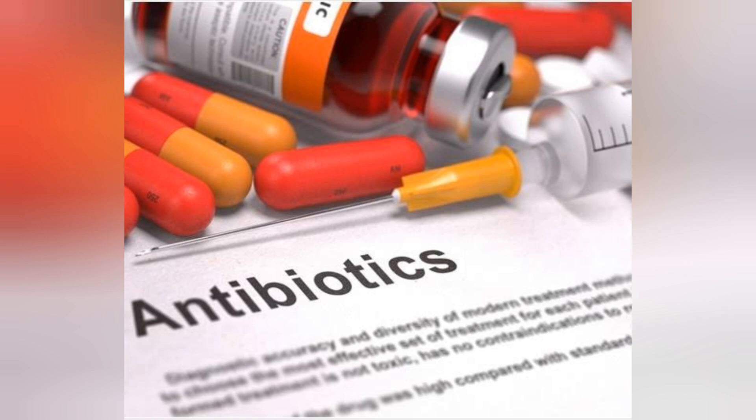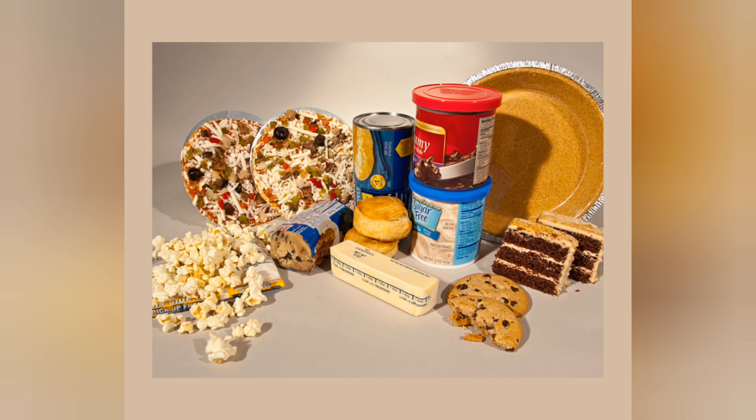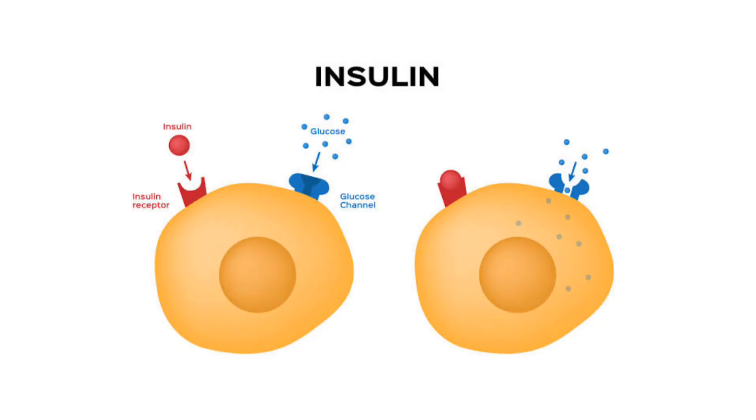We are removing vitamin B7 deficiency. It helps in the metabolism of fats and proteins, energy absorption and conversion process. It also helps increase insulin sensitivity, and it helps with fatty acid synthesis and fat metabolism.